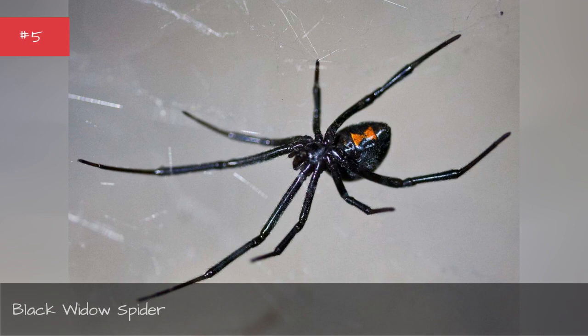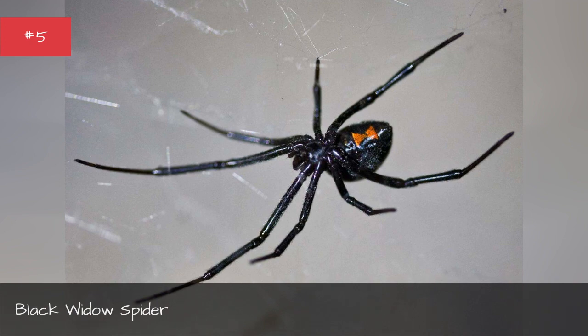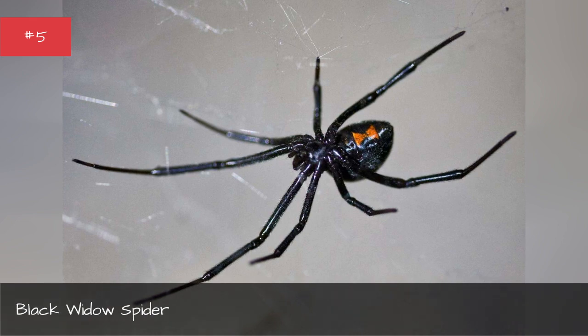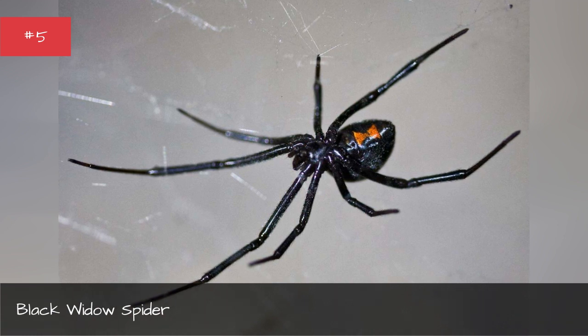Black widow spider. Size: 0.5 to 13 mm in length. Location: Black widow spiders are distributed worldwide and contain 31 recognized species. Distinguishing features: Black widow spiders are typically black across their entire body and legs with a large red hourglass shape on the underside of their thorax. Why you should be scared: A black widow spider's venom contains a deadly latrotoxin which can result in severe muscle pain, abdominal cramps, tachycardia, and muscle spasms.